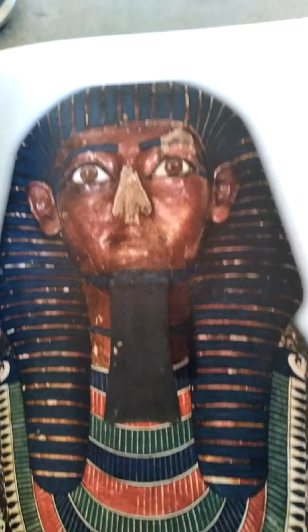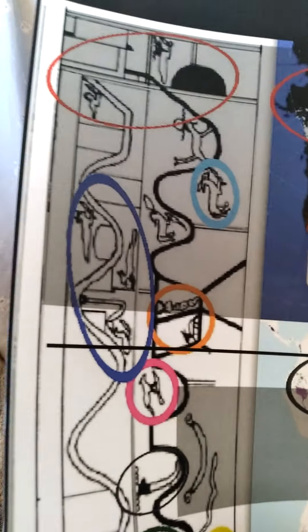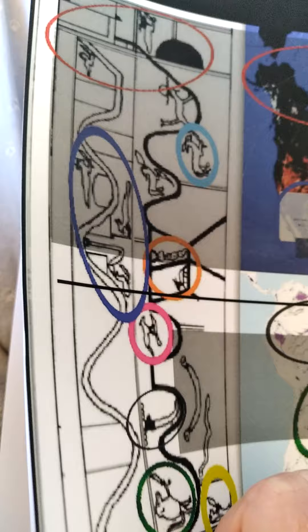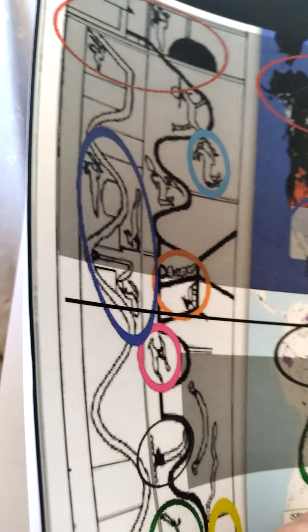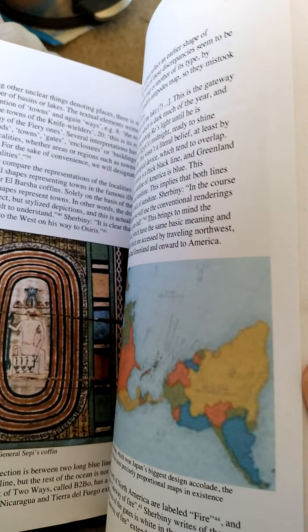Here's the oldest Book of Two Ways that has a physical map painted in it — about 4,000 years old, the coffin of Jehudi Nacht. This is General Sepi, whose map is arguably the best because it actually paints these underworld guardians — the so-called hell demons — on the map, whereas most other versions just write their names and don't actually paint them on the map.